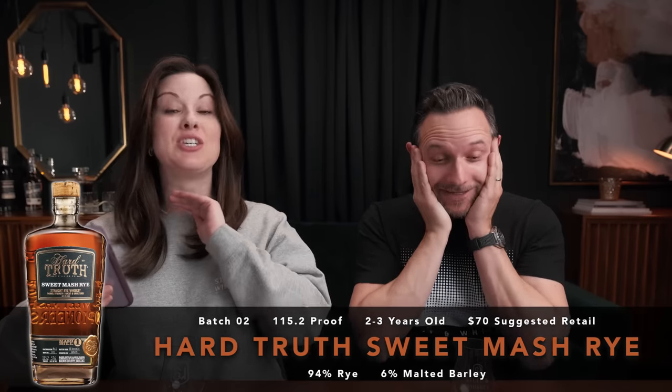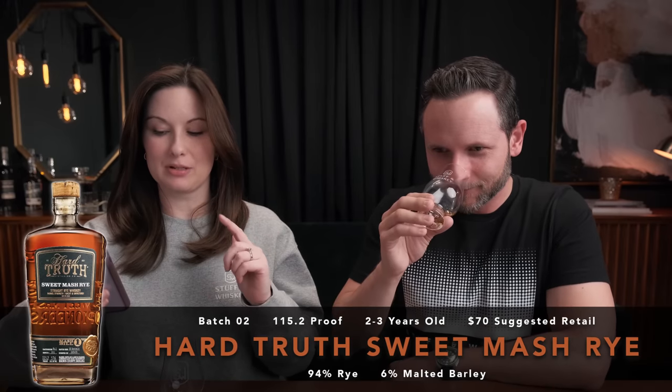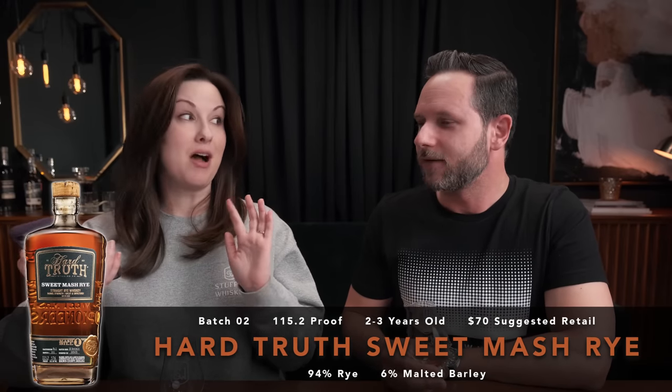Let's find out what we've been drinking. This is Hard Truth Sweet Mash Rye, Batch Two. Are you kidding me?! I definitely did not think this was a rye. Thanks to Nate Souza for sending this in. This is 115.2 proof, which makes sense because it built — it is so sweet. I did not think it was a rye at all. It's incredible, it's candy sweet. It didn't hit me super sweet at first but the more I sipped it, it builds on itself in proof and in sweetness.